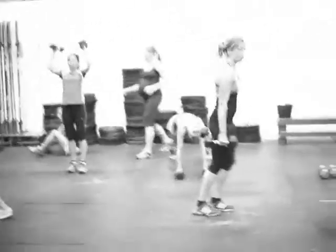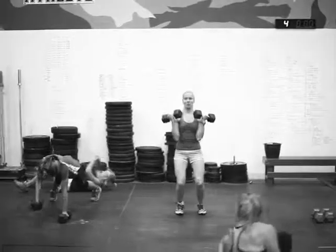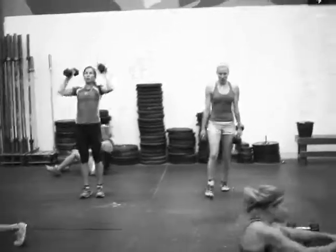Just a grind — just kind of work constantly. As soon as you're done with this you'll do another 800 meter run without any break between finishing the last round and the 800 meter run.